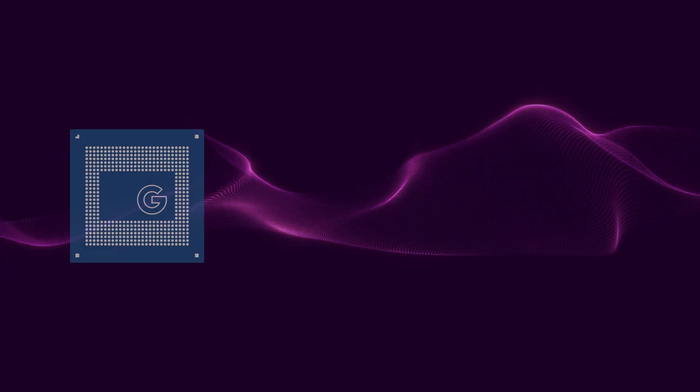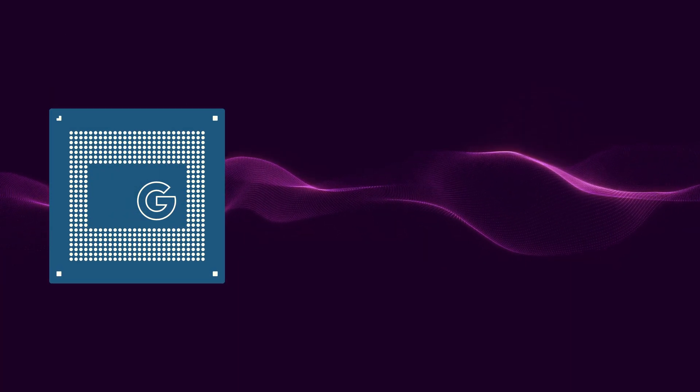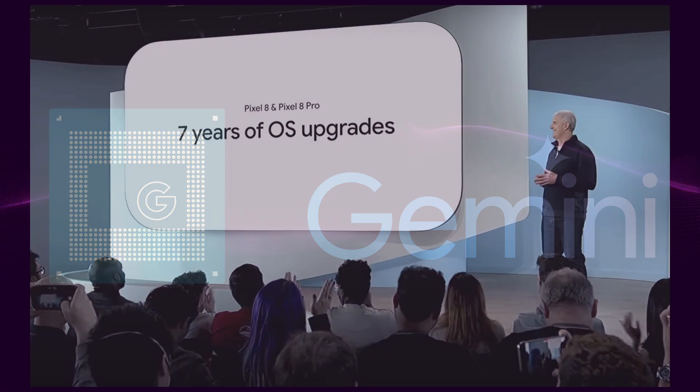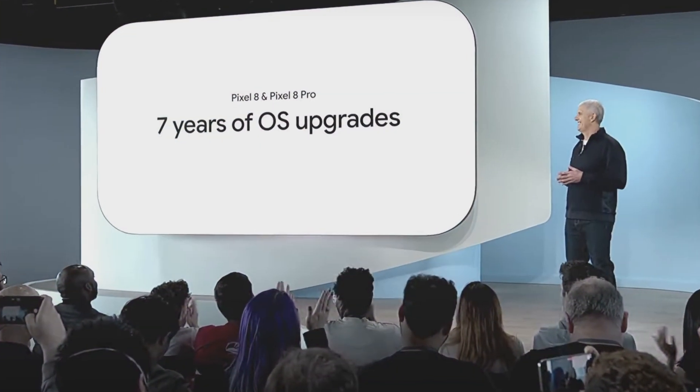By designing their own custom silicon, Google has complete control over what Pixel can do. Tensor allowed Google to bring seven years of OS updates, Pixel drops, and security updates to the Pixel 8s and 9s.